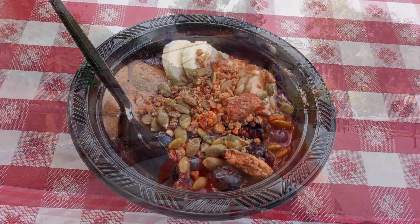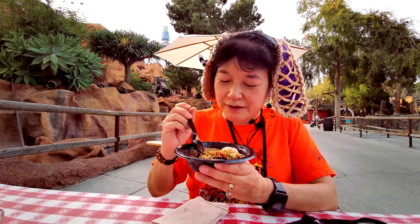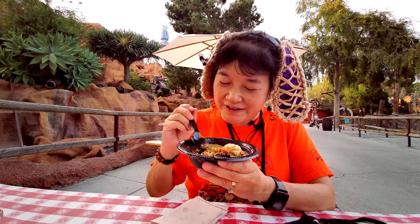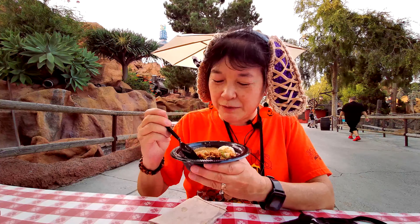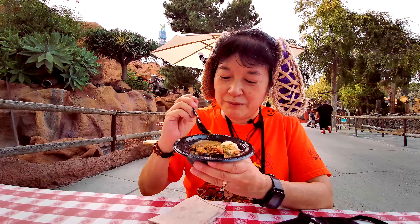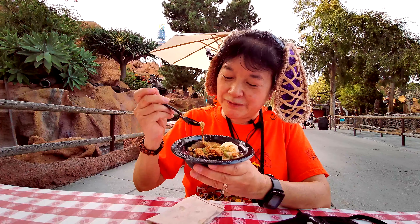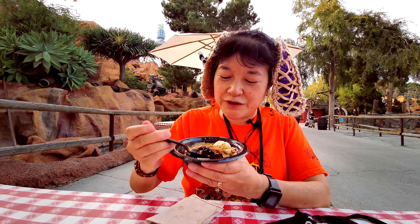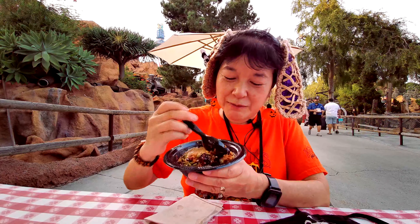It still has the boysenberry smoothie on the bottom, but it's got pepitas, which are pumpkin seeds, and pumpkin granola — that might be because of the pepitas. It also has bananas and almond butter, plus fruit.